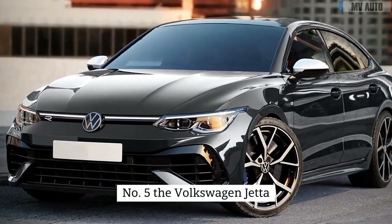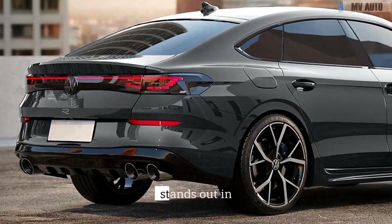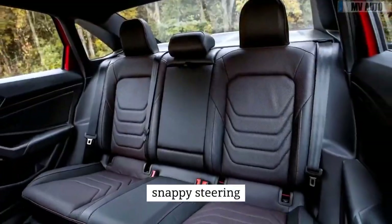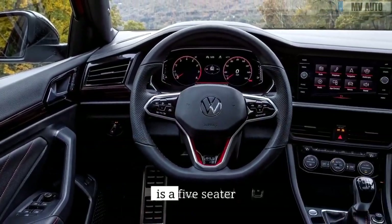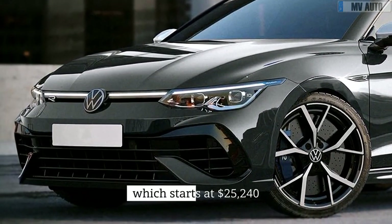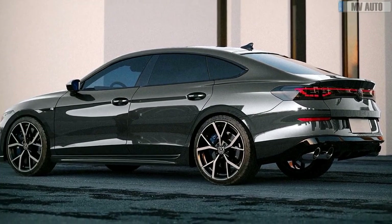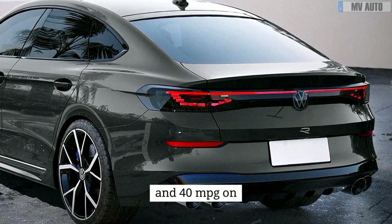Number 5: the Volkswagen Jetta 2023. The capacious and fuel-efficient Volkswagen Jetta stands out in the small car market, providing an exciting European driving experience with a good ride and handling balance, snappy steering, and a quiet cabin. Overall, it's a good buy. The Volkswagen Jetta is a five-seater with five trim levels. The SE Automatic, which starts at $25,240 and comes with a 1.5-litre i4 turbo engine and front-wheel drive, is the most popular type. This Jetta is expected to get 29 mpg in town and 40 mpg on the interstate.